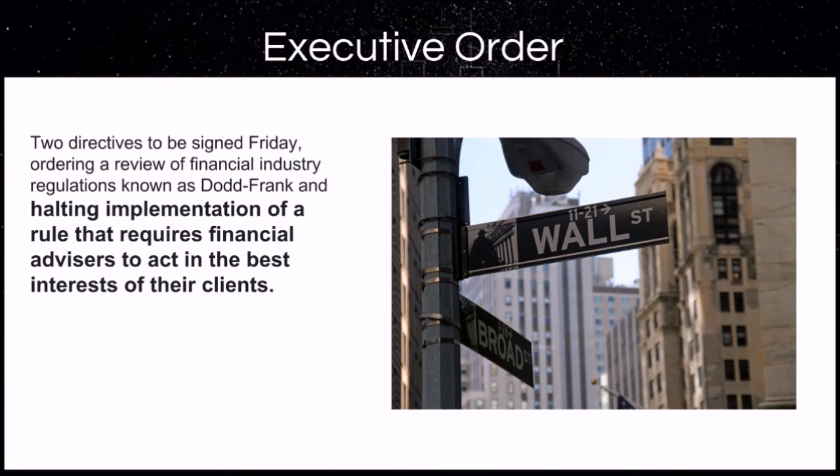We currently have hundreds of members taking charge of their financial future, and we would love for you to come check out a free week with no credit card required to see if our services would be beneficial on your path to financial independence as well.